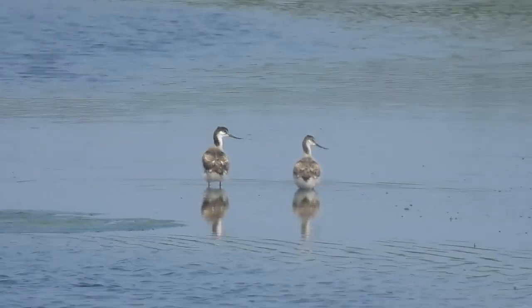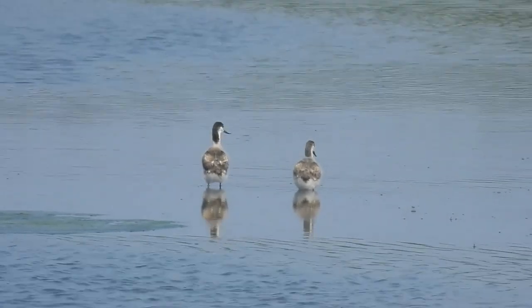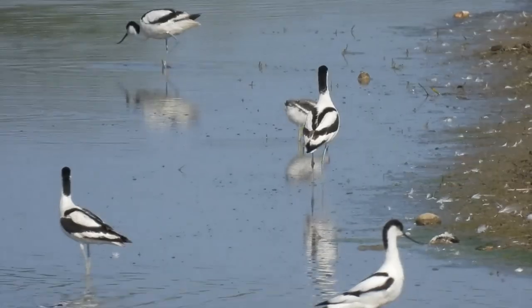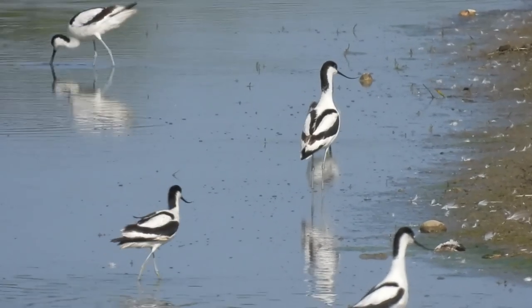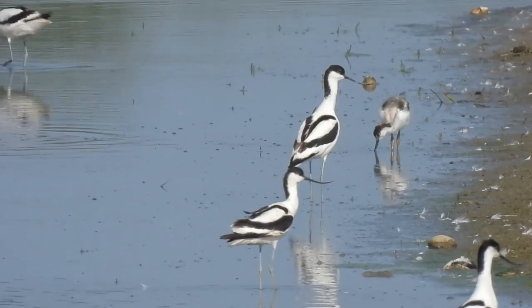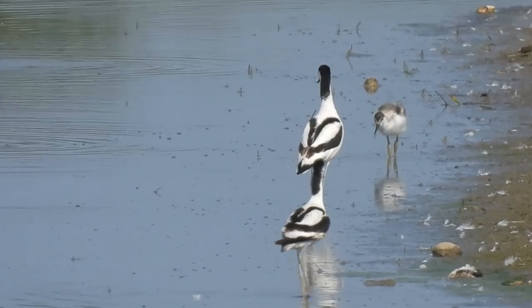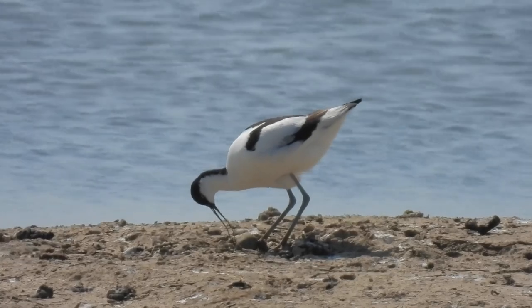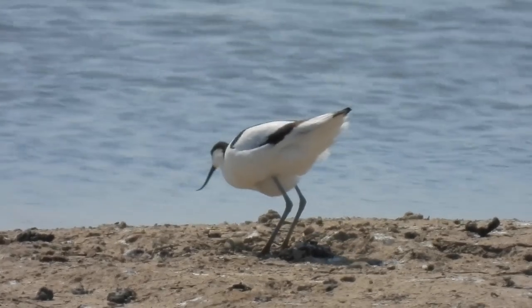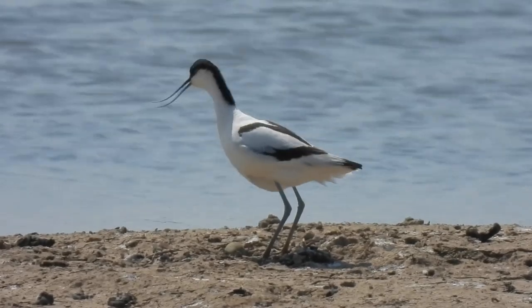The chicks gradually grow and moult into browner versions of their parents, and by 35 to 42 days they are able to fly. Young birds stay near to their parents until the autumn, when they will go to join wintering flocks. Avocets will only nest once per year, unless their nest fails really early on, when they may make a second attempt.